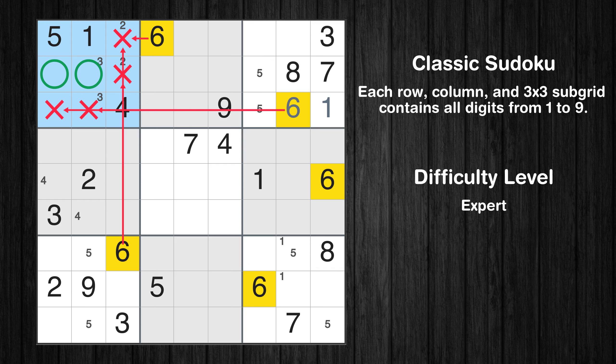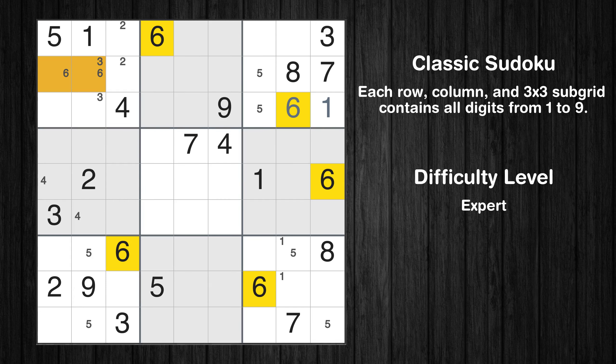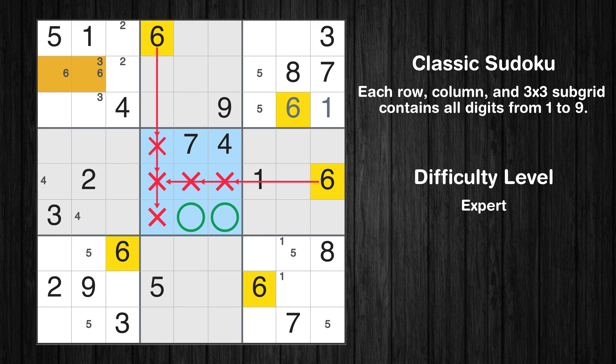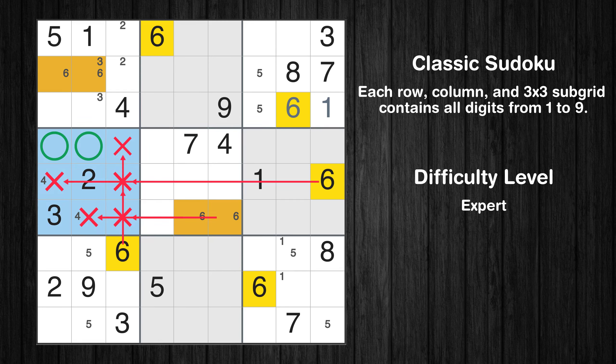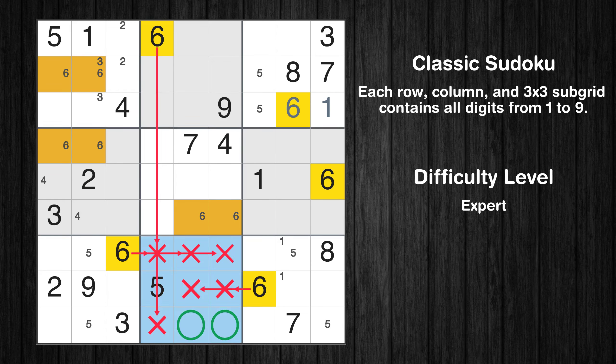Only two positions left in the first box where value 6 can be placed. Only two positions left in the fifth box where value 6 can be placed. Only two positions left in the fourth box where value 6 can be placed. Only two positions left in the eighth box where value 6 can be placed.